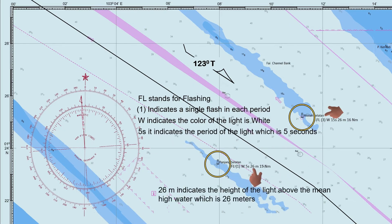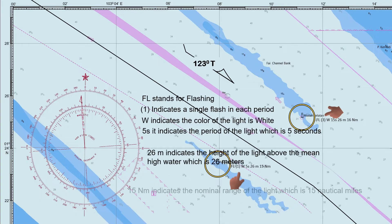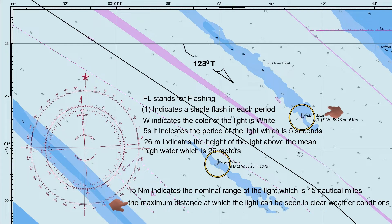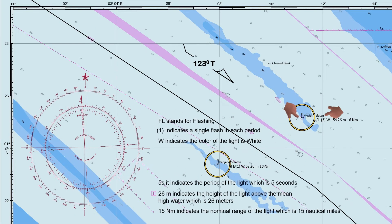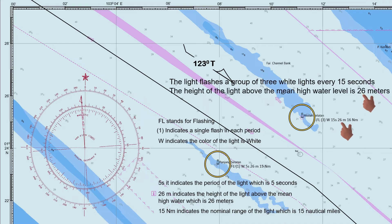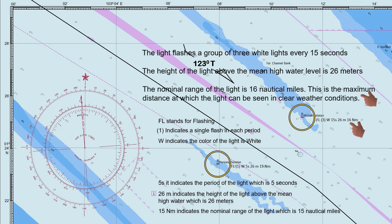26m indicates the height of the light above the mean high water, which is 26 meters. And 15 indicates the nominal range of the light, which is 15 nautical miles — this is the maximum distance at which the light can be seen in clear weather conditions. For the light characteristic of Muta Selatan, the light flashes a group of three white lights every 15 seconds. It is positioned at a height of 26 meters above mean high water, and can be seen from up to 16 nautical miles away under clear weather conditions.